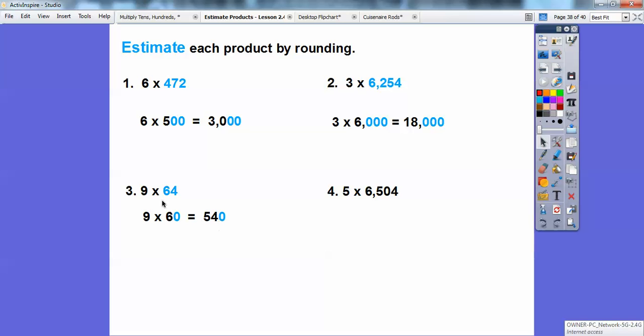Since 64 is a little bigger than 60, 9 times 64 will be a little bit bigger than 540. Now, 5 times 6,504: remember the rounding rule — since there's a five, we round up. So 6,504 rounds up to 7,000. Five times seven is 35, so 5 times 7,000 is 35,000. That's just an estimation.